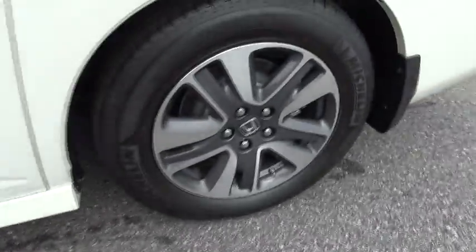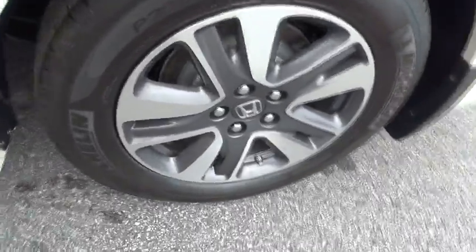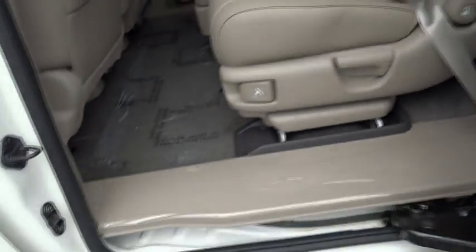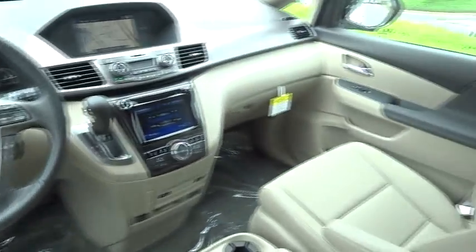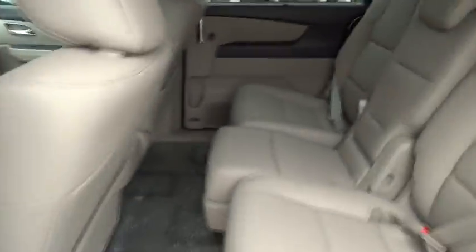Driver airbag, adjustable steering wheel, aluminum wheels, keyless entry, hard disk drive media storage, auto dimming rear view mirror, PPO, cruise control, four wheel disc brakes, floor mats, FWD, AM FM stereo radio.